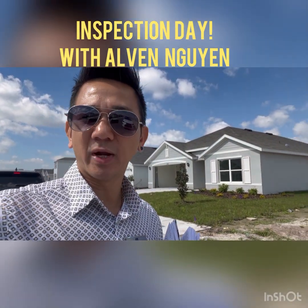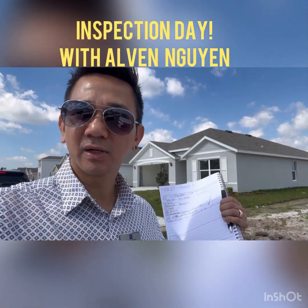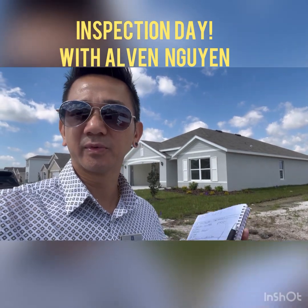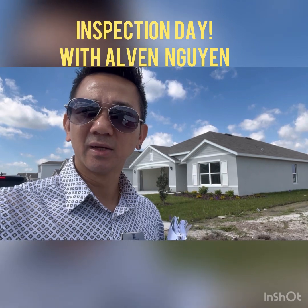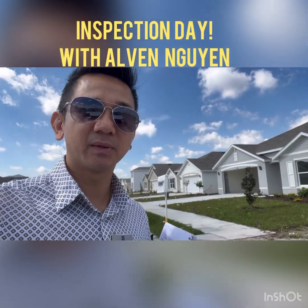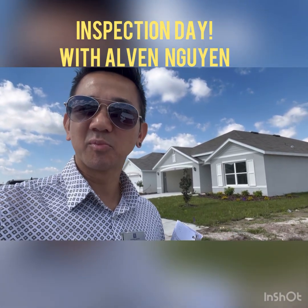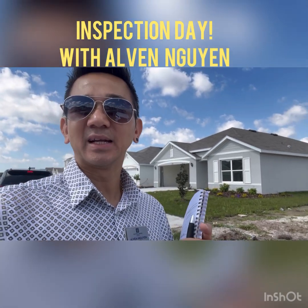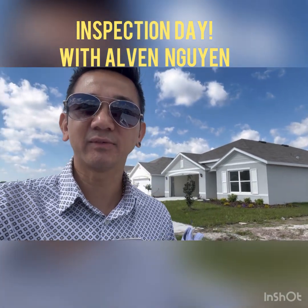I just want to show you guys what it is. This home is not 100% done yet, so they still have a lot of stuff to do, but most of it is cosmetic. Tomorrow we'll find out exactly what they need to do more. Anyway, that's my job — just to make my buyer feel at ease buying his first home. Thank you so much for watching this video, guys. Have a good day.